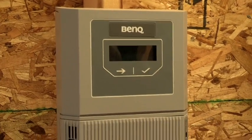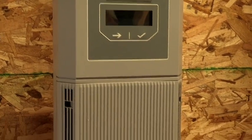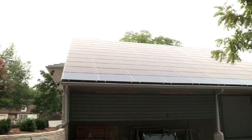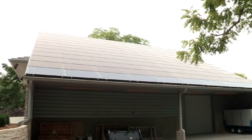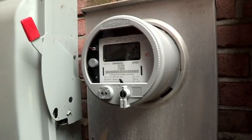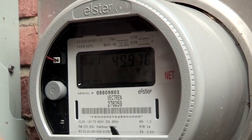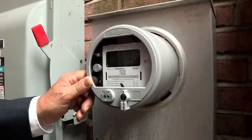With net metering and a grid-tied system, the solar panels can operate at their maximum efficiency. The electricity runs underground into the panel and is distributed throughout the house. If we're producing more electricity than we use, it goes back out into the grid and is used by other people. We get credit for that, so at night or in the winter when we're making less, we draw on that credit to cover what we owe.